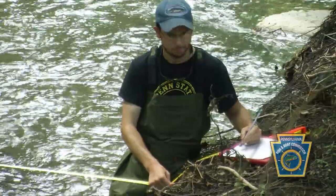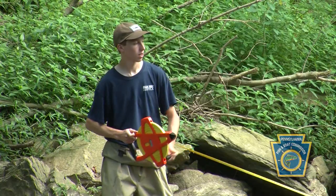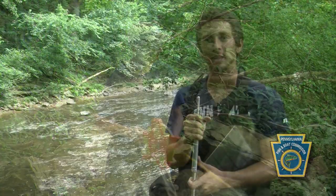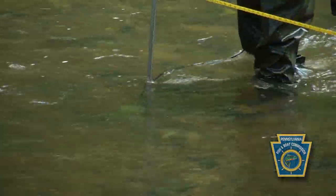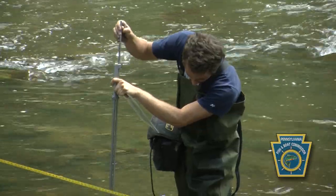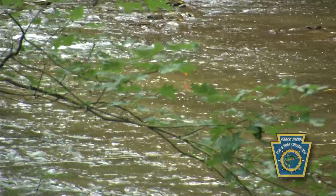My crew is now going back to look at all these flags. We were assessing the habitat across the stream, and at each point we take depth, flow, and a substrate measurement. We use that measurement to compare across streams.